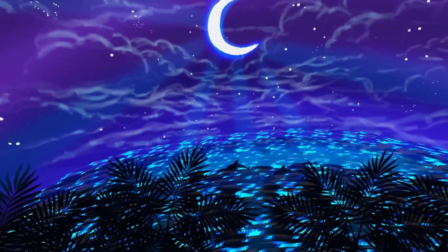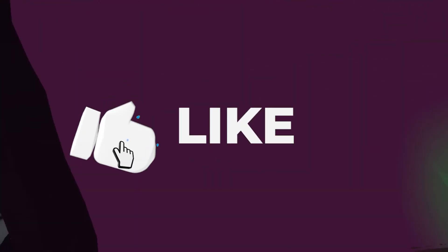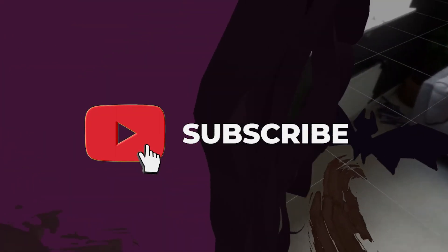The Pico 5 sounds very promising, but will it be able to compete with the upcoming Valve Deckard? Check out more about this groundbreaking headset to find out.